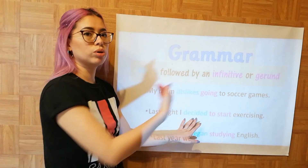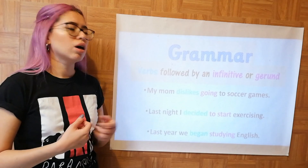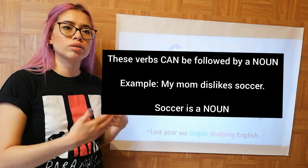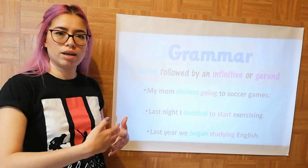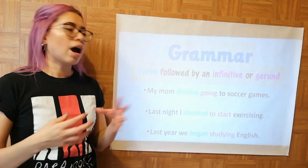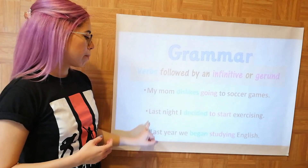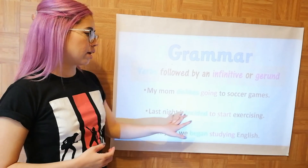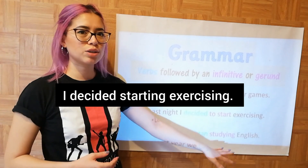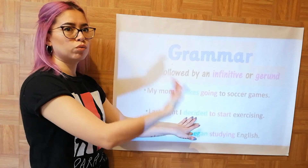These verbs can be followed by a noun — for example, 'my mom dislikes soccer' — but when you're talking about a verb, an action that you dislike, then it is with ING: 'I dislike going to soccer games.' It is not correct to say 'I dislike to go to soccer games.' You have to use a gerund. Similarly, 'last night I decided to start exercising' — you cannot say 'I decided starting exercising.' You have to use an infinitive because decide is followed by an infinitive.